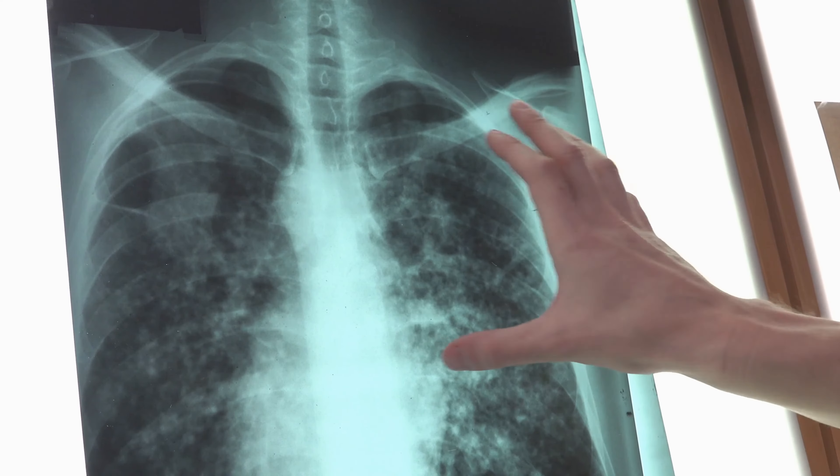Number three: improve your overall sleep environment. Making a quiet, dark, and comfortable sleep environment can help promote better sleep. Number four: keep a consistent bedtime routine. Even on the weekends, try to wake up and go to bed at roughly the same times every day.